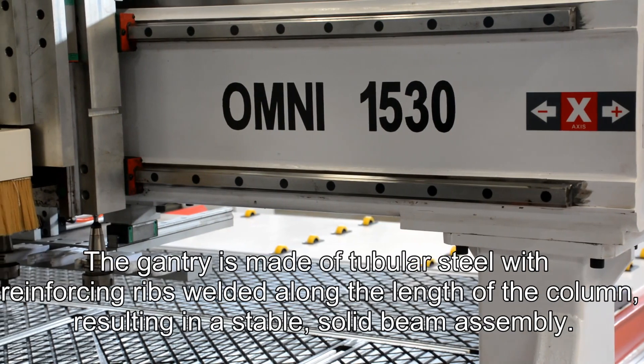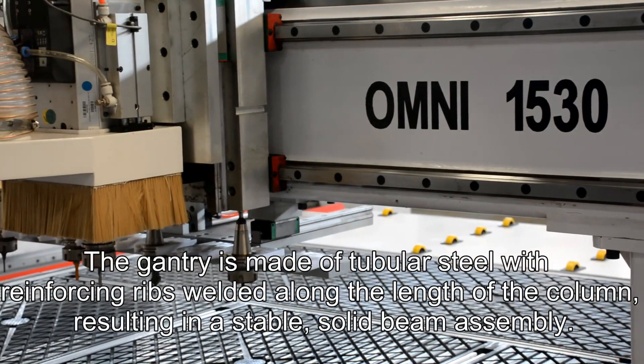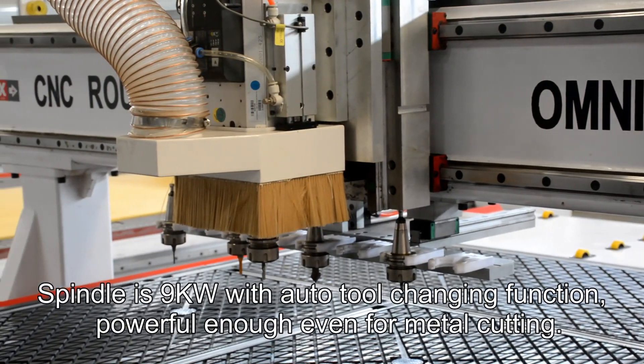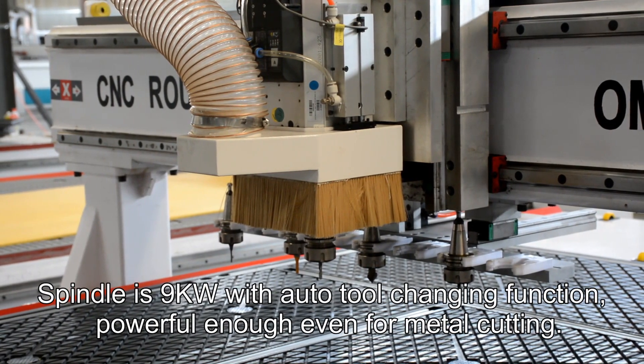The gantry is made of tubular steel with reinforcing ribs folded along the length of the column, resulting in a stable solid beam assembly. The 9kW spindle with auto tool changing function is powerful enough for high-performance cutting.